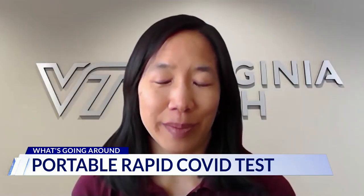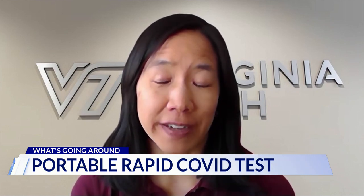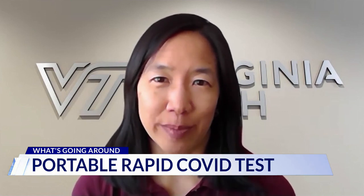Dr. Marr, how exciting is it to come up with a device like this that can help everybody deal with COVID? It's really pretty exciting. This has been a dream of ours — actually from more than 10 years ago, we started working on something like this for a flu virus, and we kind of got stuck. But obviously, with the pandemic coming along, it kind of added urgency to this type of problem.